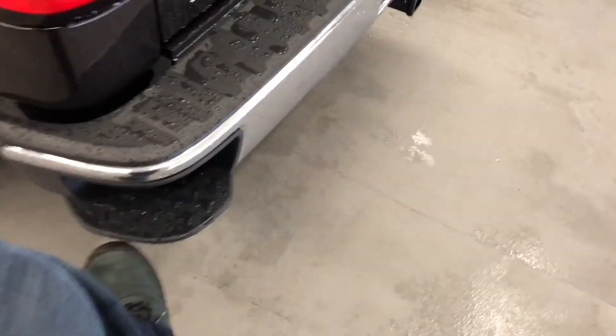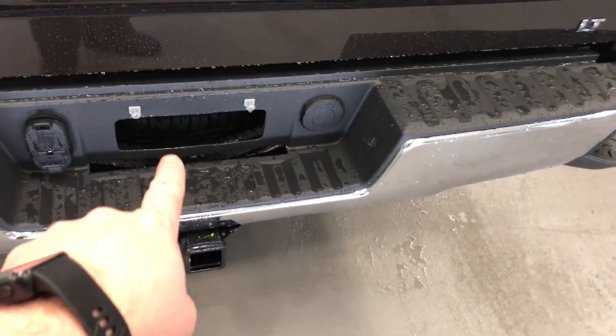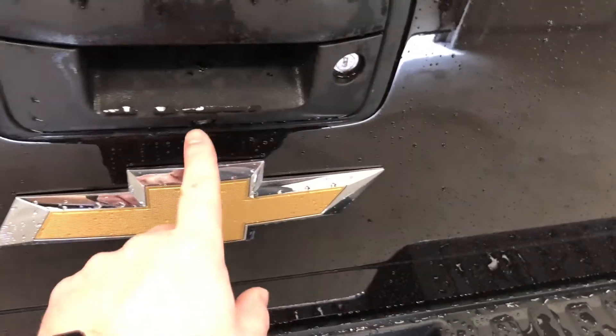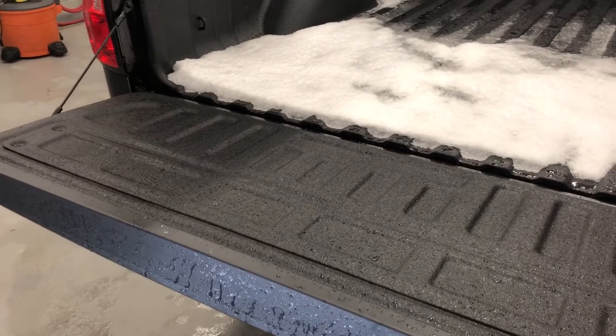Nice aluminum wheels with wheel lock. Corner step on the bumper — you just put your foot right there, hand there, into the bed of the truck you go with ease. Set up here for trailering. You do have that nice full size spare tire right there behind where the license plate will go. Remote locking tailgate, camera lens, easy lift and lower tailgate.